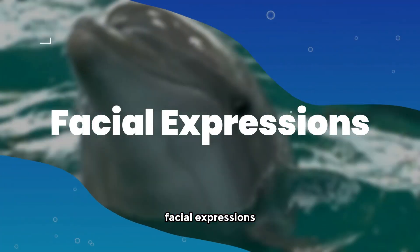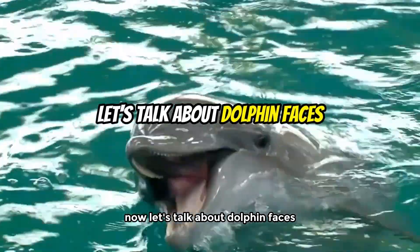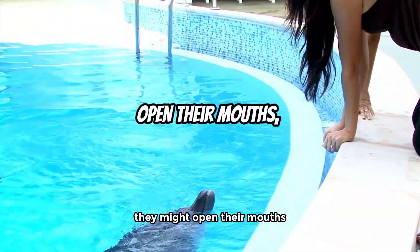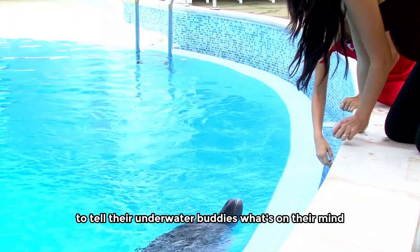Facial expressions: reading dolphin emotions. Now let's talk about dolphin faces. While they might not smile like us, they have their own ways of showing how they feel. They might open their mouths, show their teeth, or close their eyes to tell their underwater buddies what's on their mind.